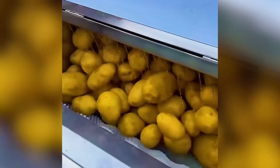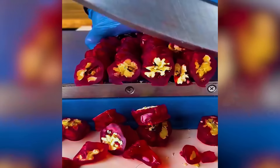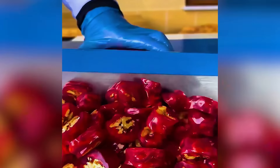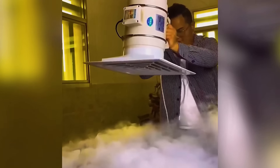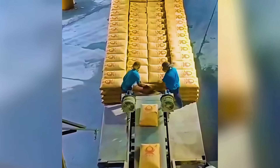This machine peels thousands of potatoes effortlessly. Workers use a highly organized approach to load cement.